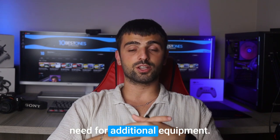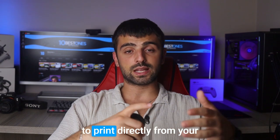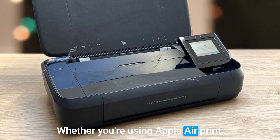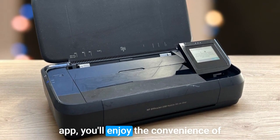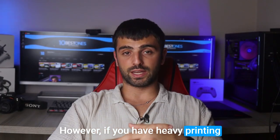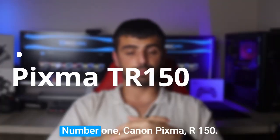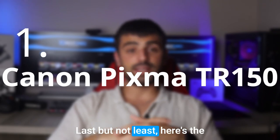The printer also boasts wireless connectivity, allowing you to print directly from your mobile devices or laptops. Whether you're using Apple AirPrint, Google Cloud Print, or HP's own ePrint app, you'll enjoy the convenience of wireless printing wherever you go. However, if you have heavy printing needs, you may need to keep an eye on the battery level and plan for recharges accordingly.